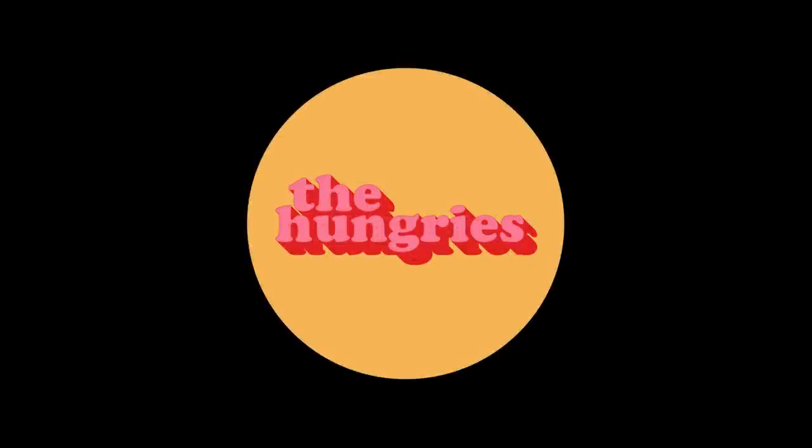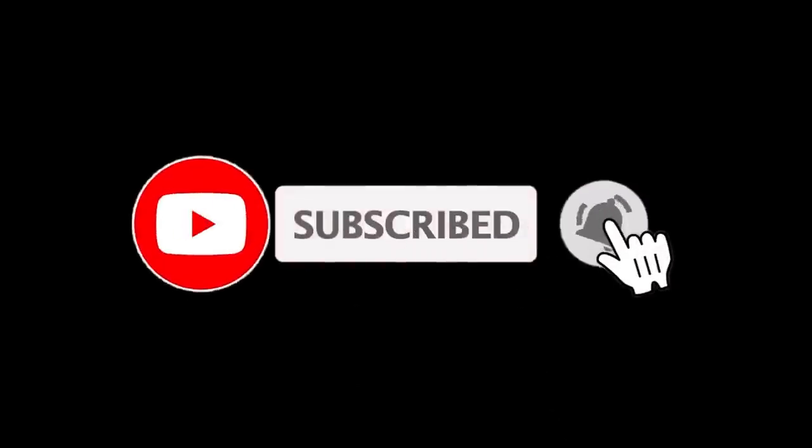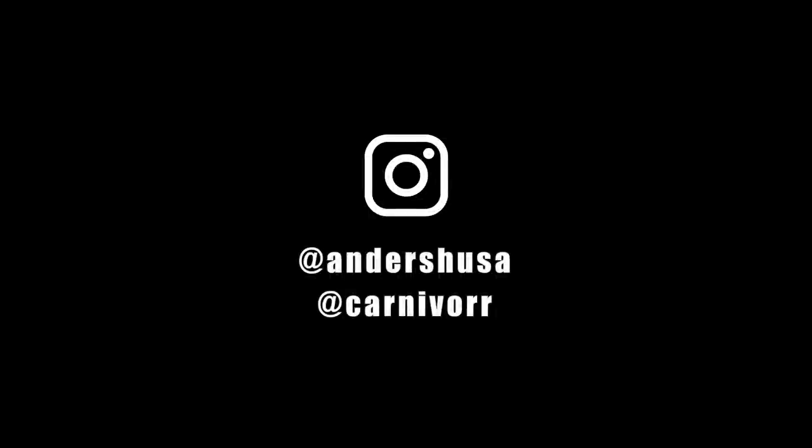If you like our work, support us on Patreon, where we also have a food community called The Hungries. Don't forget to subscribe to our YouTube channel for more food and travel videos. And be sure to follow us on Instagram at andershusa and carnivore. Thanks for watching!